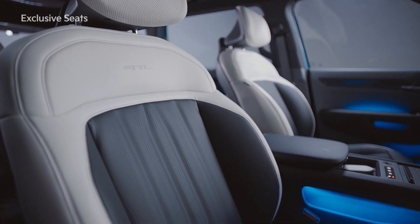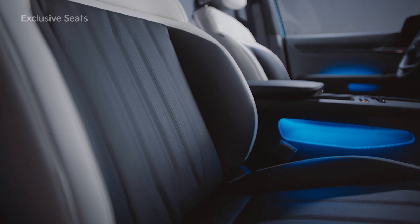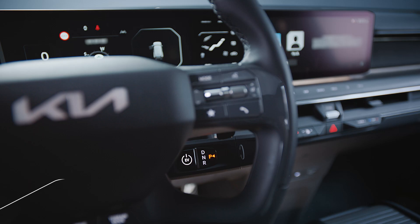The GT-Line's modern and comfortable seat design creates a luxurious look. When the driver's door opens, the illuminated steering wheel emblem lights up for a second, providing a spatial experience of getting into and out of the vehicle and driving.